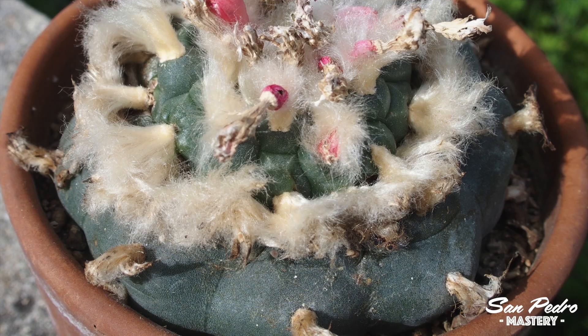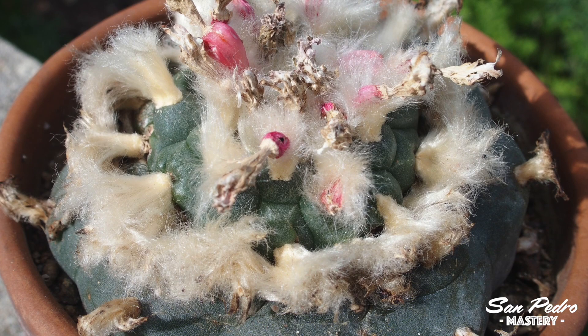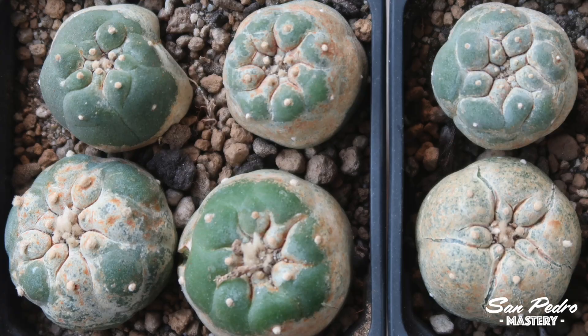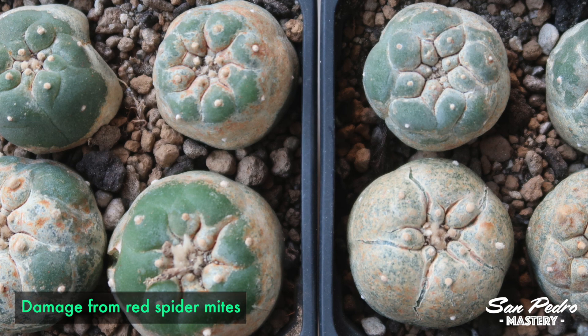I know that slow growth is not necessarily a bad thing, but I am the impatient type. That being said, this is only a minor issue for me. More of a concern is that Peyotes are considerably more fragile than Trichocereus cacti. They are more susceptible to bugs, especially red spider mites, which happen to be the hardest species of insects to eradicate. The lack of spines on Peyotes, as well as the fact that they grow close to the ground, also means they are often eaten by animals.